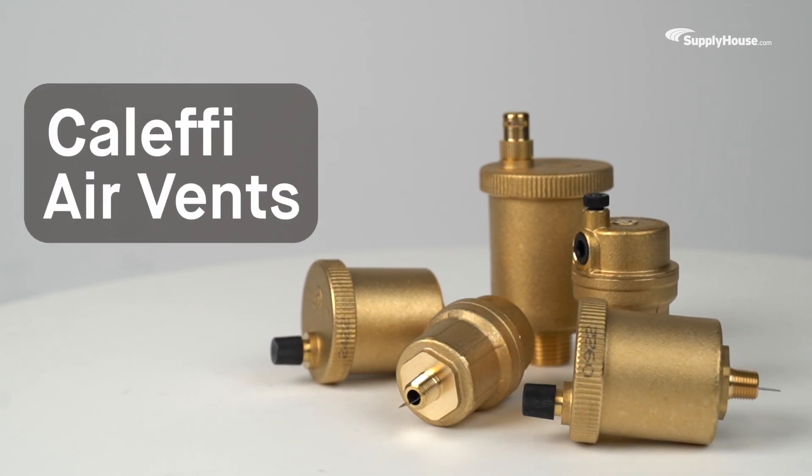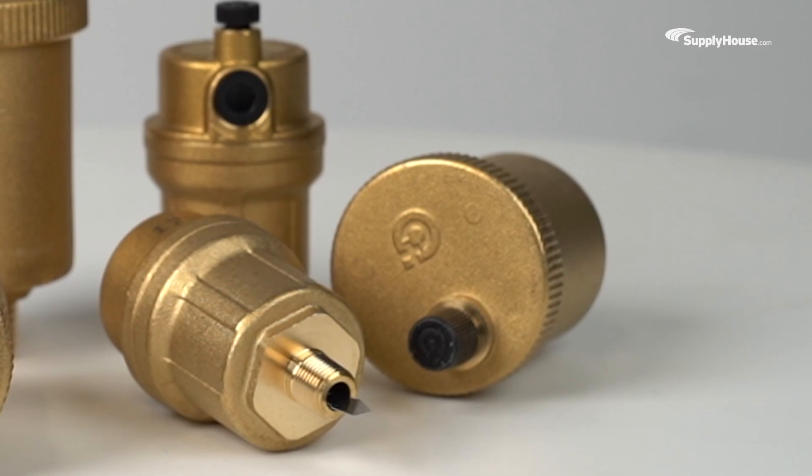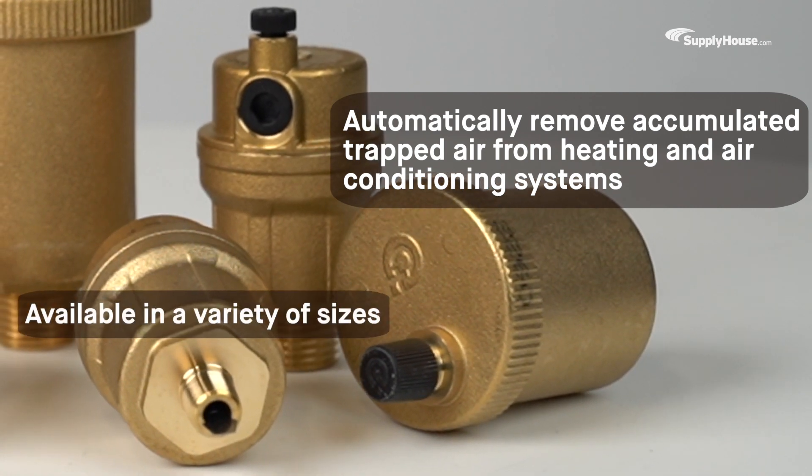Protect hydronic systems of any size with effective and easy-to-install air vents from Caleffi. These air vents automatically remove accumulated trapped air from heating and air conditioning systems and come in a wide variety of sizes.